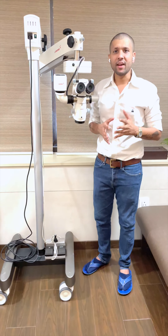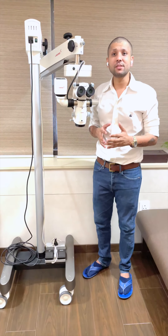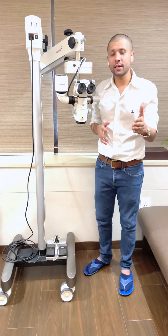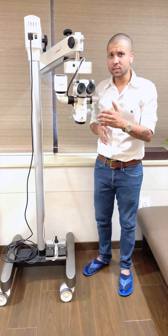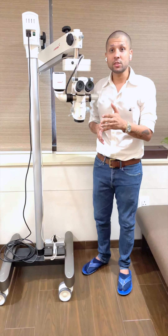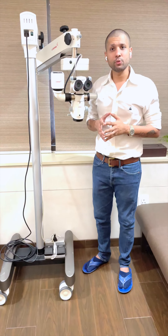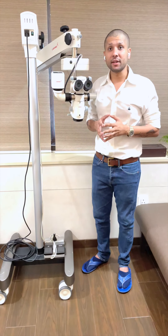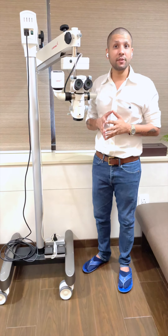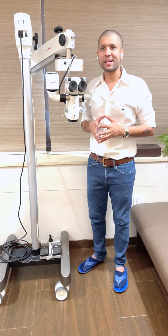Whenever we have azoospermia — that means zero sperm count — quite a lot of times couples usually lose hope, thinking that they will not be able to have a child with their own sperms. We've discussed azoospermia in multiple previous videos, but patients with obstructive azoospermia, which is the second most common cause, have an excellent sperm retrieval rate of close to 95%. Patients with non-obstructive azoospermia, which has multifactorial etiologies, can expect a sperm retrieval rate of close to 55 to 60%.